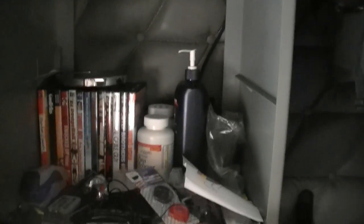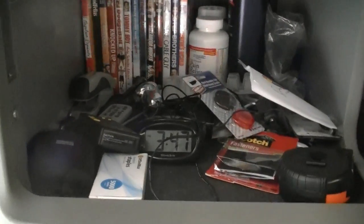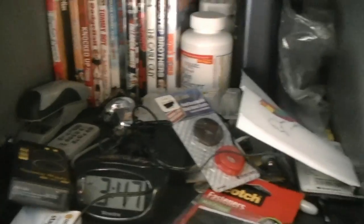The passenger seat has my log book and load paperwork. In that one I've got paper plates, forks, spoons, knives, all that good stuff. Up in this one I've got the CB that came with the truck and a bunch of other little parts and stuff for the truck. And here's DVDs, Tylenol, alarm clock, a bunch of random stuff.